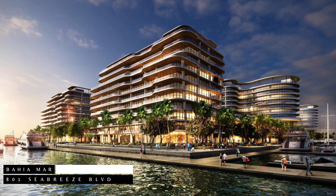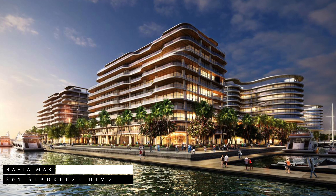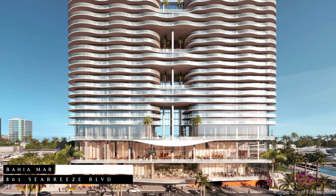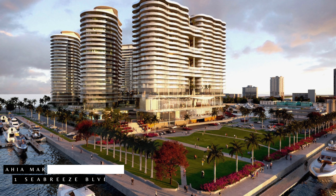Combining condominiums with hotel amenities, this development will feature parks, pavilions, restaurants, and shops open to the public. Priced at approximately $3,000 per square foot, Bahia Mar promises views in all directions, creating a dynamic urban oasis in the heart of Fort Lauderdale.